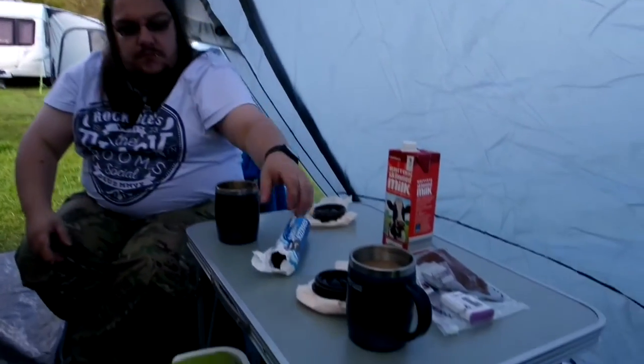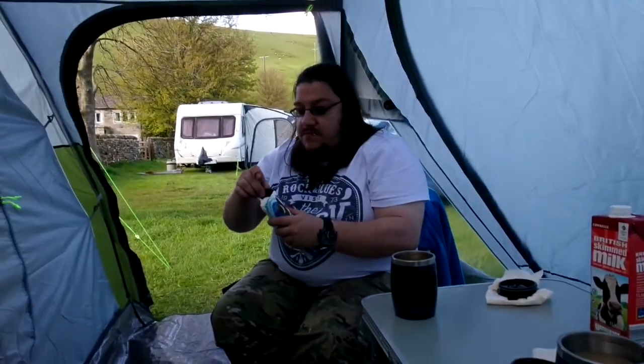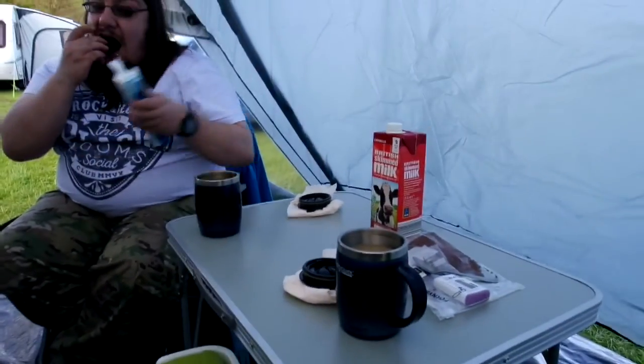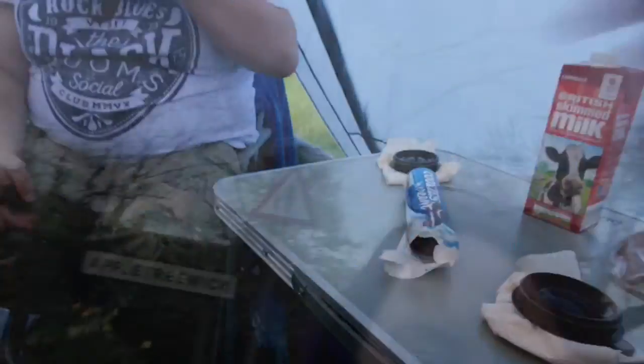I decided against the tripod — it's rubbish. I think I'll have a biscuit. I've got dark circles, haven't I? It's mascara. I put it on this morning. I don't even know why — why do I bother? I don't normally wear makeup. Oh yeah, going out to the country, I'll wear some makeup. Anyway, you can probably tell by the camera and my face.